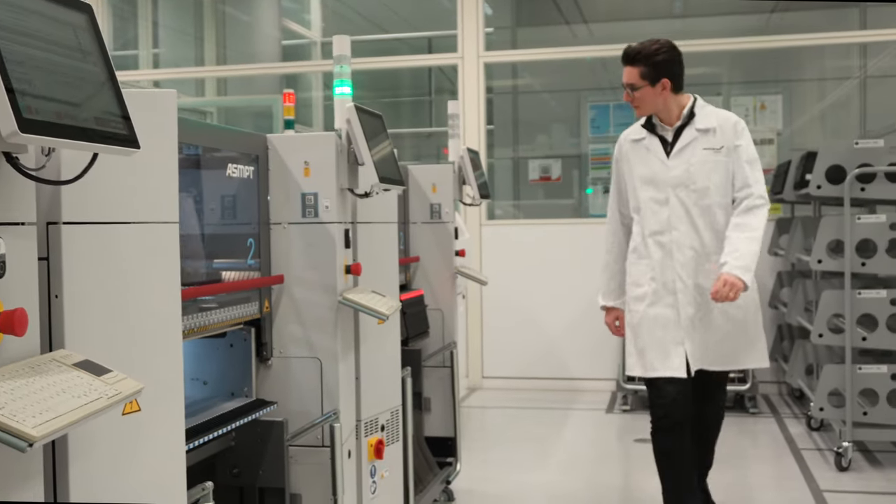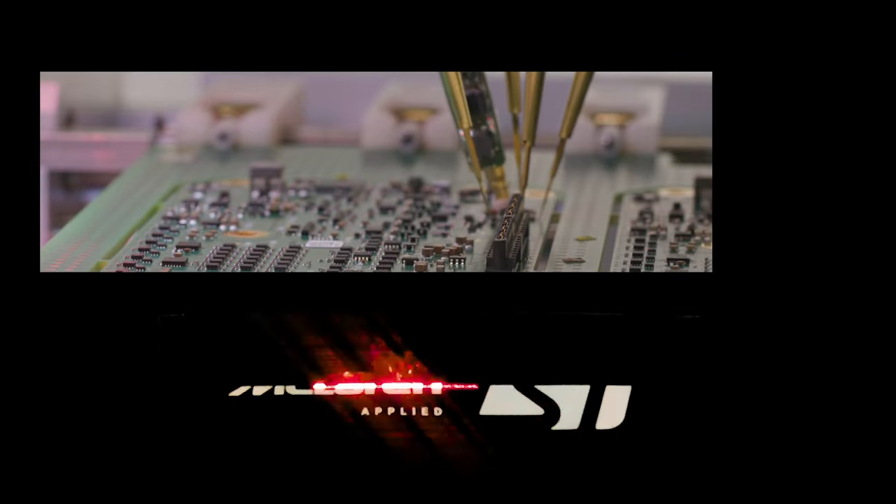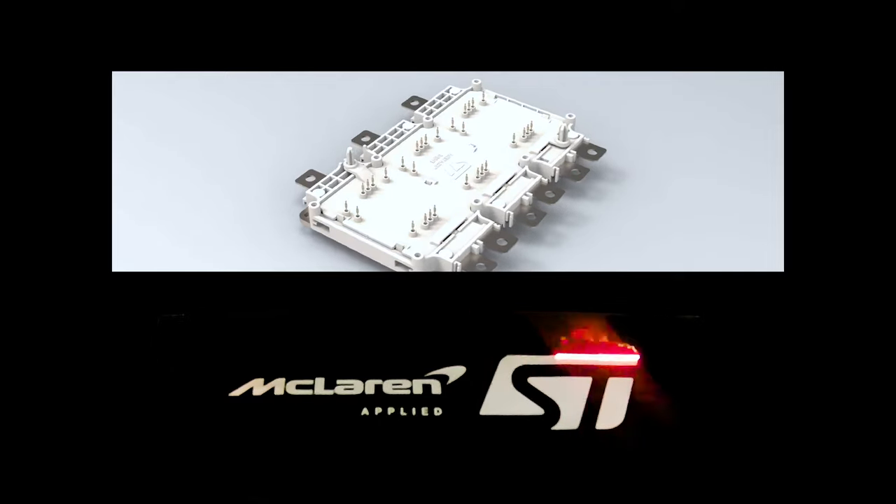Whether it be across engineering, commercial, or supply chain, collaboration with ST has been crucial in making progress as effectively as possible to deliver best-in-class technology.